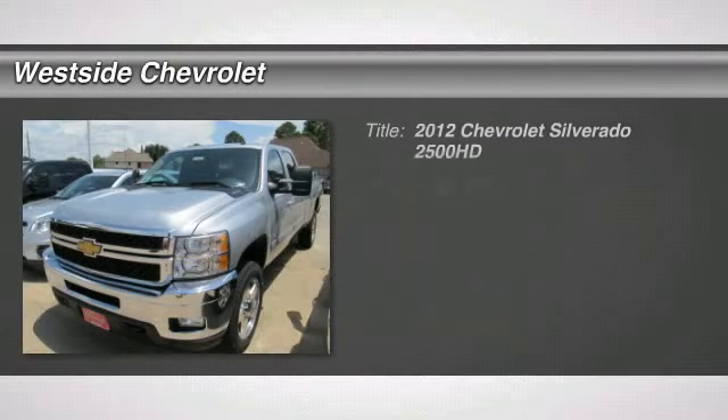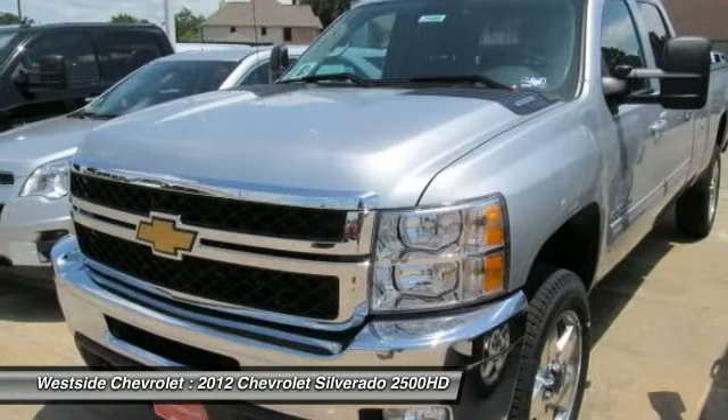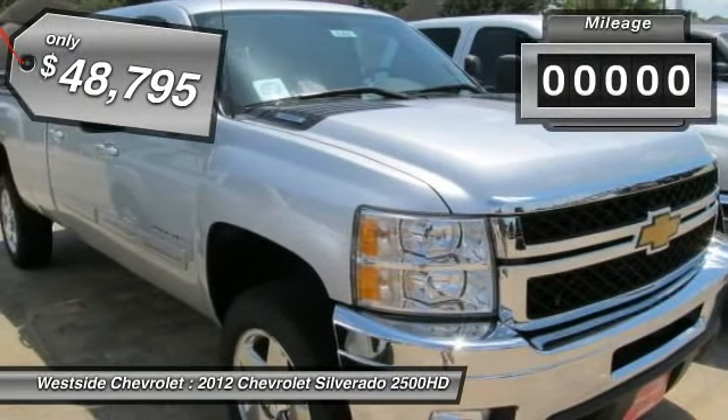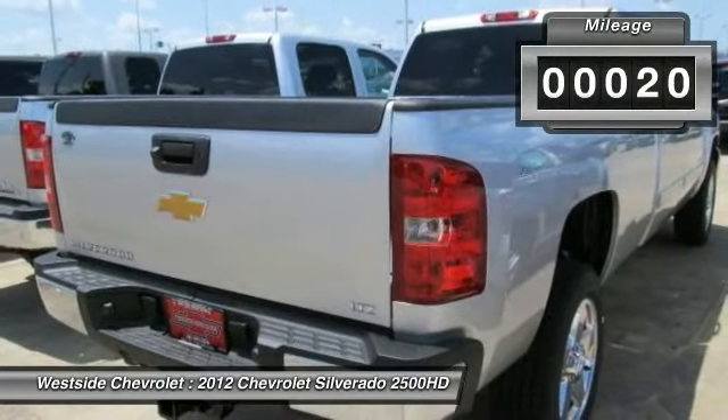The 2012 Chevy Silverado 2500 HD. This pickup truck pulls unlike any other and is priced below $50,000. This vehicle has less than 100 miles. Here are some of this vehicle's great options.